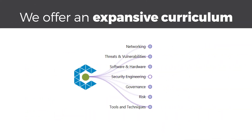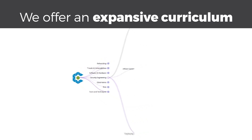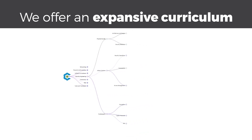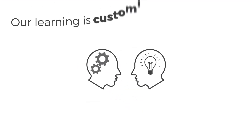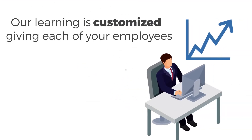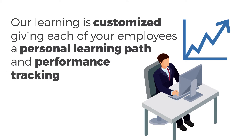We offer an expansive curriculum across security domains based on NIST's cybersecurity framework, ISO standards, plus our proprietary taxonomy work with industry certification bodies and research with employers. Our learning is customized, giving each of your employees a personal learning path and performance tracking.